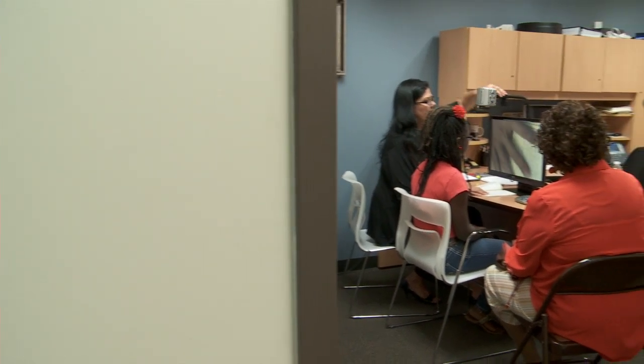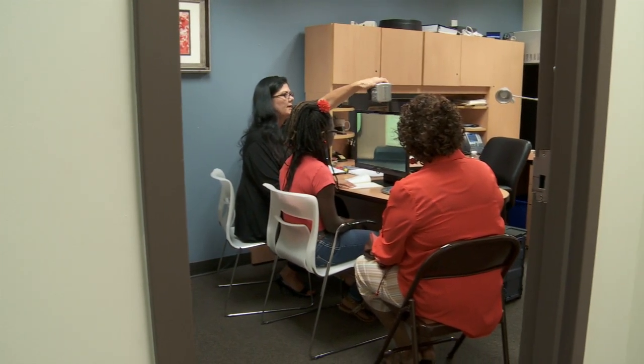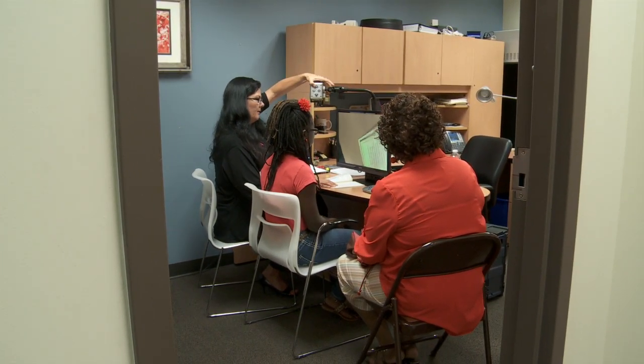Dr. Joyner has recently done glaucoma surgery to help maintain the sight that she has.